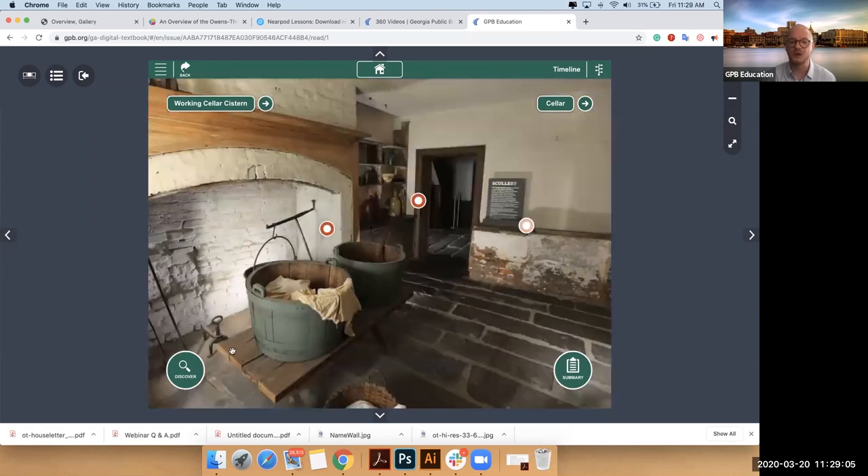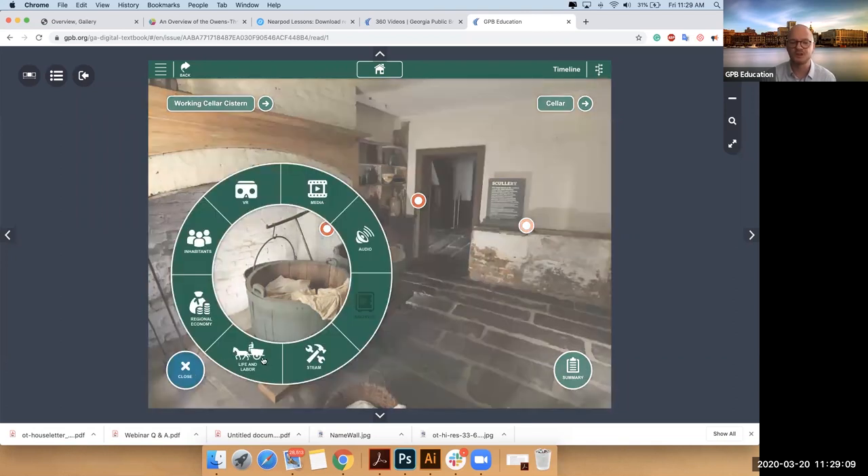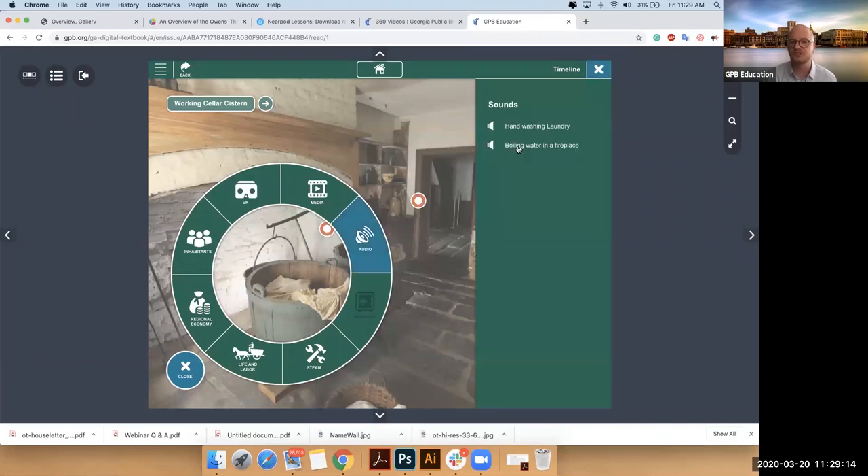But also if I open my discover wheel — remember, you'll find your discover wheel in every room — now I've got more available. I've got audio. I can listen to people boil water.